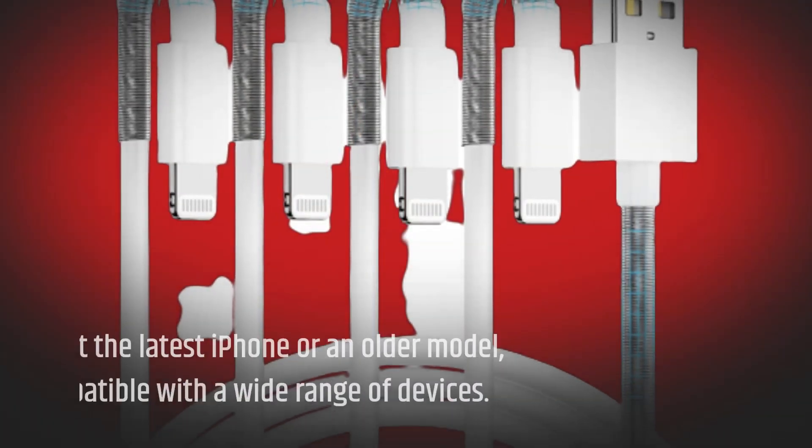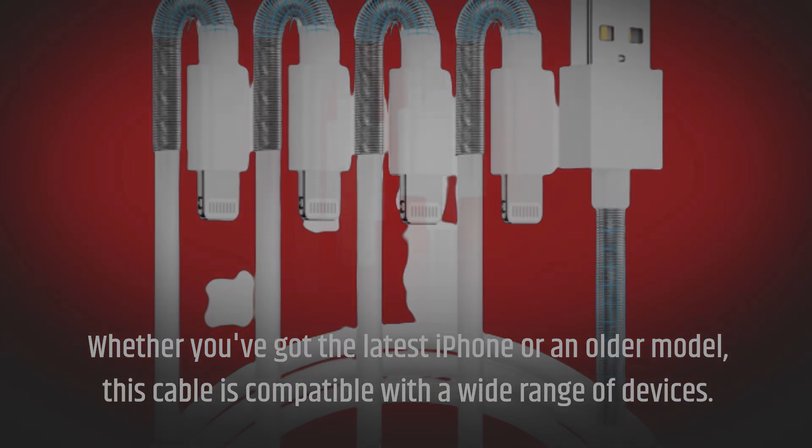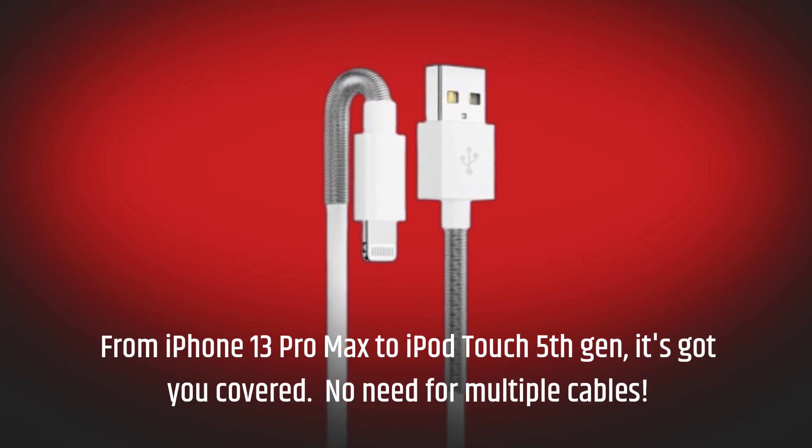Whether you've got the latest iPhone or an older model, this cable is compatible with a wide range of devices — from iPhone 13 Pro Max to iPod Touch 5th Gen. It's got you covered. No need for multiple cables.